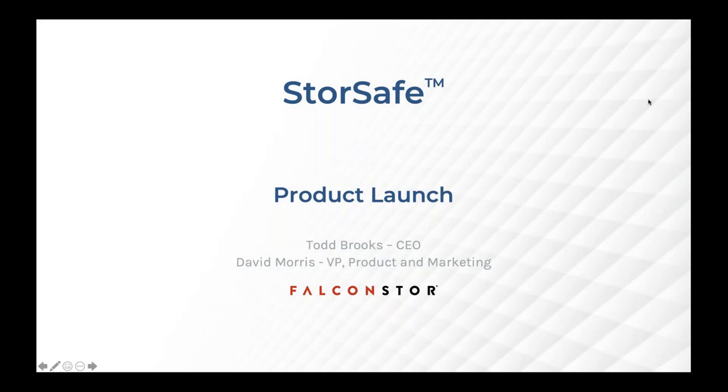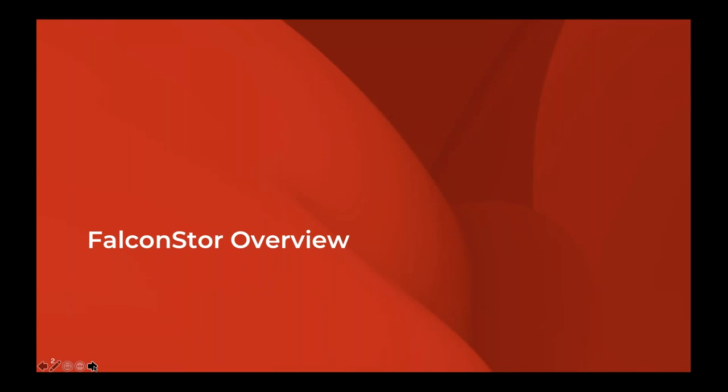Welcome to the FalconStore StoreSafe product launch. We started a couple minutes late to make sure everyone had a chance to join. This is Todd Brooks, CEO of FalconStore, and we're also joined today by David Morris, our VP of product. I'll take a few minutes to go over background about FalconStore and a general overview of StoreSafe, then pass it to David for the technical review. We also promised a $250 Amazon gift card for those that registered, and we'll have that drawing at the very end.